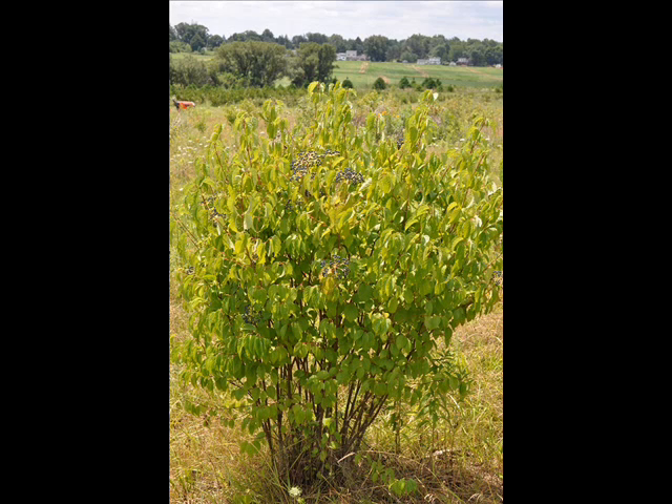Its lustrous dark green foliage turns yellow to wine red in the fall. Of all viburnums, it is the easiest to plant and it can grow in many soil types. It can grow in wet or dry conditions, it can grow near the seashore, it can even grow under walnut trees. And if it can grow under a walnut tree, you can grow it successfully.